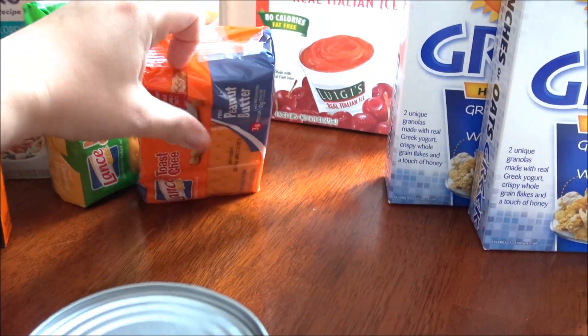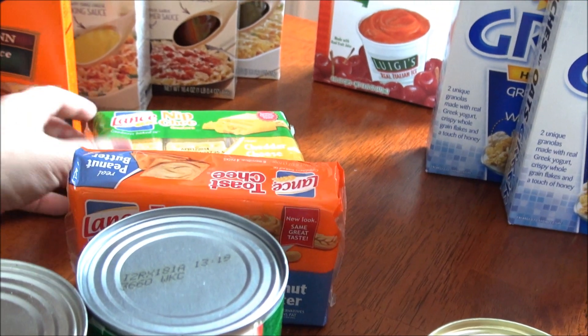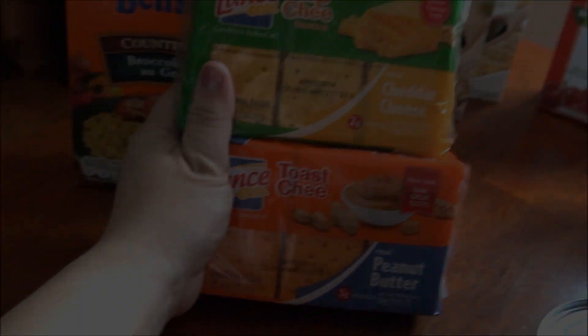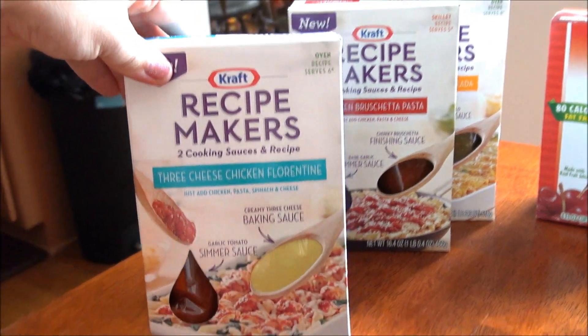I also got some of these Lance crackers — they had a ton of different kinds, like an Oreo cookie kind and a peanut butter kind. I also picked up a couple of Uncle Ben's instant rice boxes.